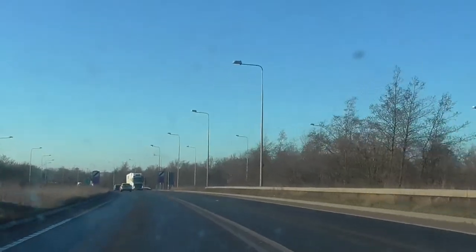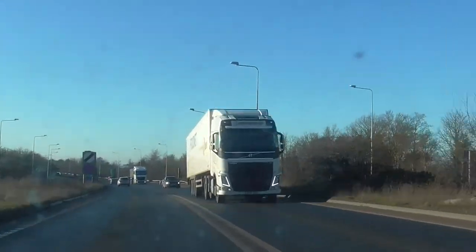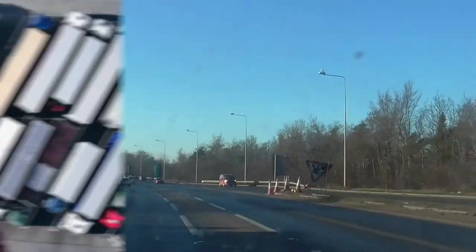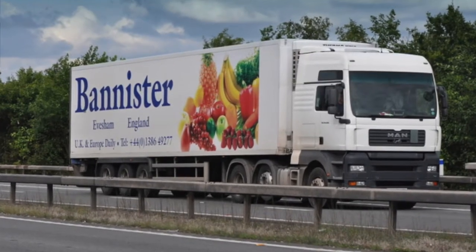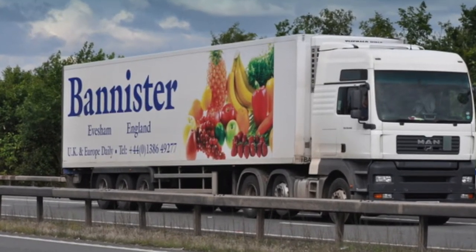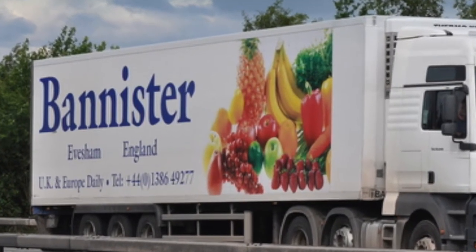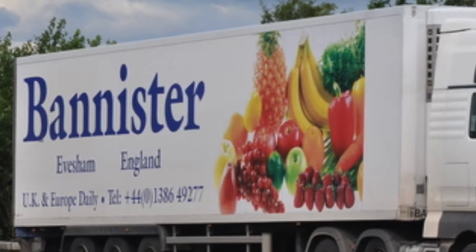Have you ever been in a motorway service station and seen rows of lorries all parked up together? Or have you ever driven down a busy road passing lorry after lorry and wondered what might be on the inside? For some lorries it might be obvious — you can see what is on the inside by looking at the outside. Here is one that gives a pretty good clue. It's a lorry owned by Bannister Transport, based in Evesham, with daily UK and European deliveries, and there's a pretty good chance it might be carrying fruit and veg.